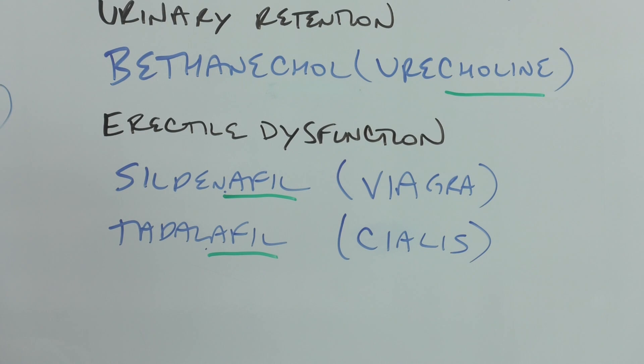Tadalafil is also an erectile dysfunction medication with a much longer half-life — they call it the weekend pill. This is the one where the couple is in bathtubs next to each other at sunset. My students used something to the effect of 'ta-da,' but I'm not going to get into that.